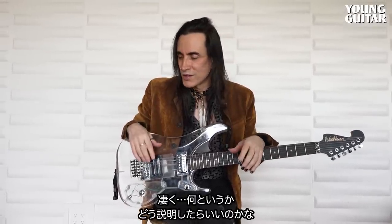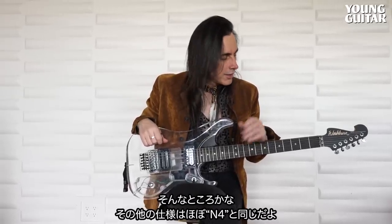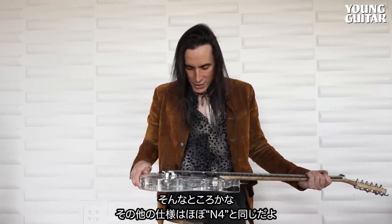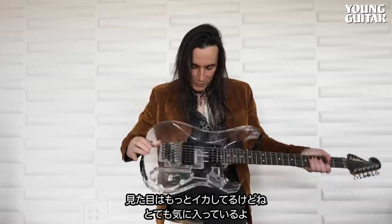It sounds interesting too. It's so heavy and the material sounds interesting. It's a very heavy, dark tone — I don't know how to explain it. But really, really cool on the top end as well, because it's much warmer. Everything else about it is straight up like an N4, but it just looks super dope. I love this guitar.